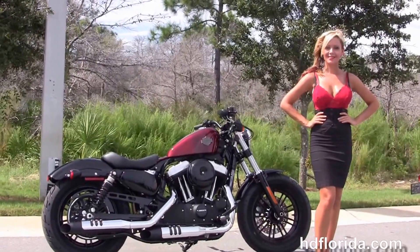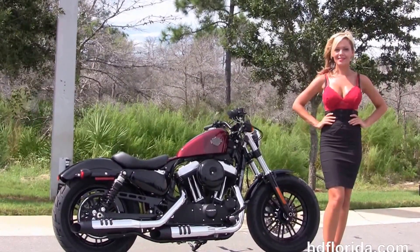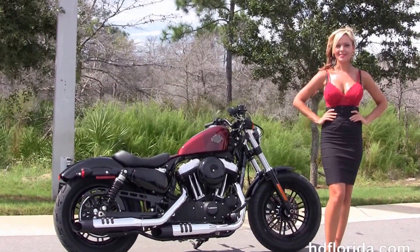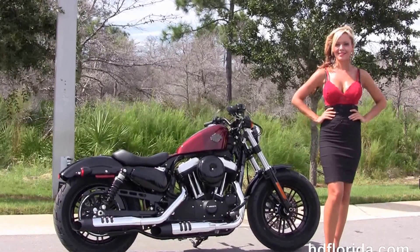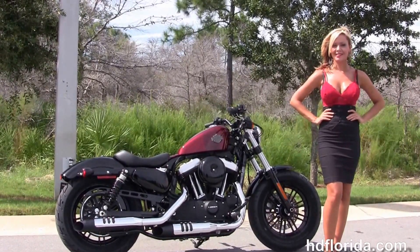With 1,200 new and previously enjoyed motorcycles for you to choose from, for more information on the all-new 48 Sportster, click the link below. For the rest of our terrific inventory, visit us at HGFlorida.com. We're always open 24/7. And remember, have a rocking, smoking, and thrilling Harley day.